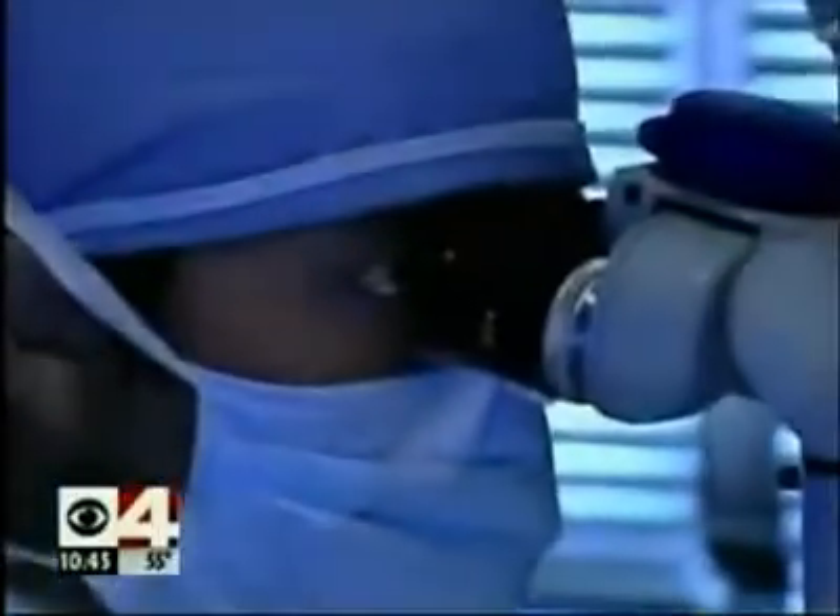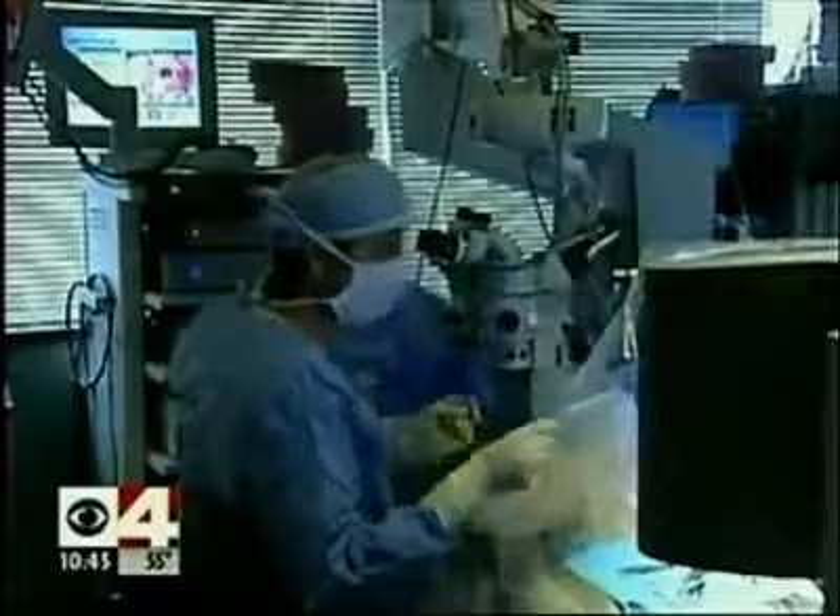Joyce is in awe at the technology that may save her sight. 'The eye is so tiny and so delicate. It's just surprising they can do anything. It's really wonderful that they've come up with something that's ingenious.' Pretty impressive.